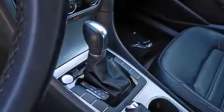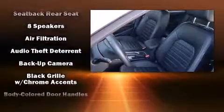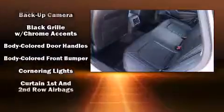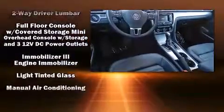Volkswagen ensures the safety and security of its passengers with equipment such as dual front impact airbags, an emergency communication system, and four-wheel disc brakes with ABS. This car was designed with safety in mind, allowing you to drive with even greater assurance.